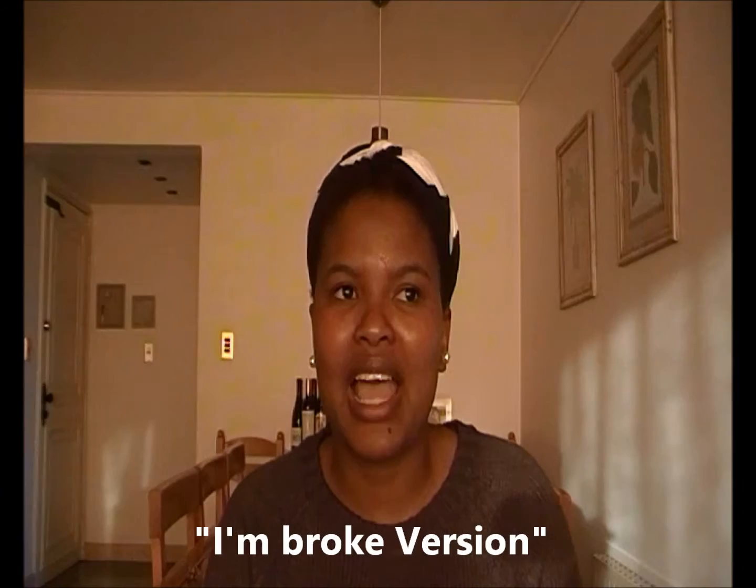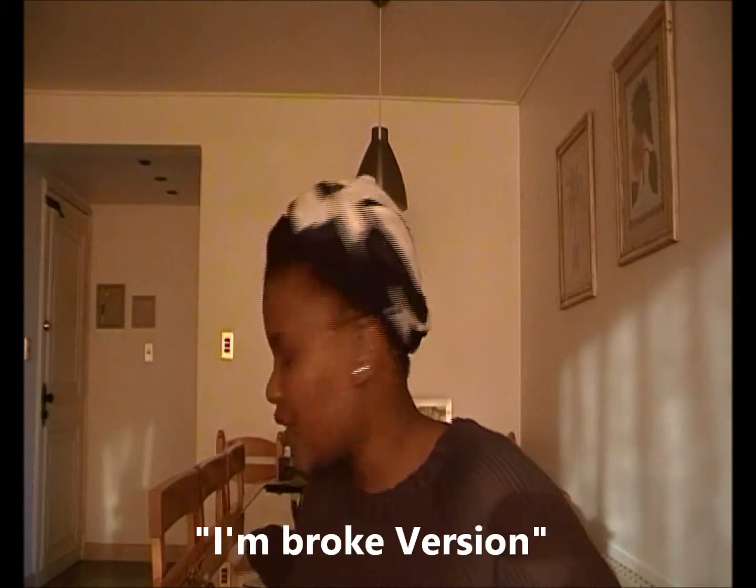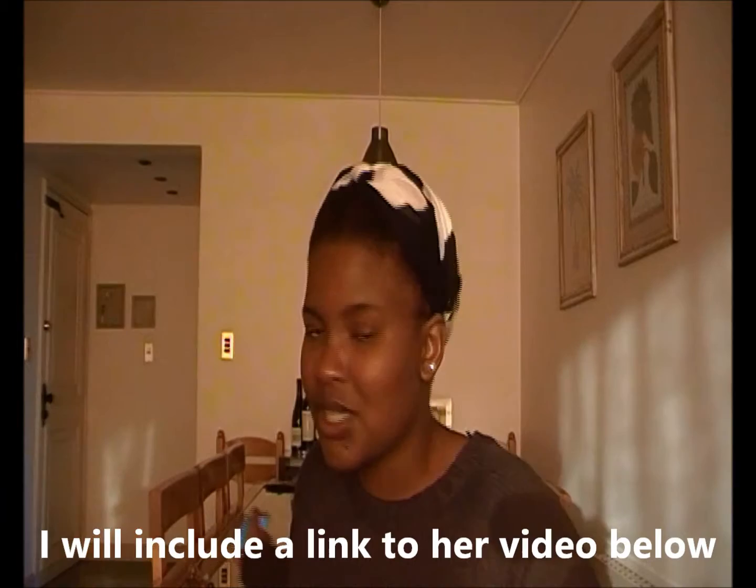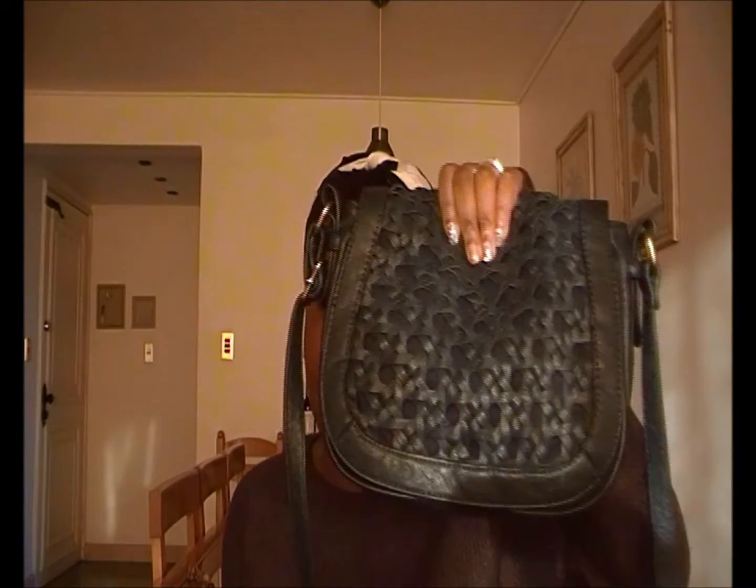Hello guys, welcome back to my channel. Today I decided to do a 'what's in my bag' — the poor version. I got motivated by Serenity's Bubble. When I was watching her 'what's in my bag' video, she was going on about how when people do these videos, you see really ridiculously expensive bags and crazy gadgets, which are very expensive. Since I don't have that kind of stuff, my version is the poor version.